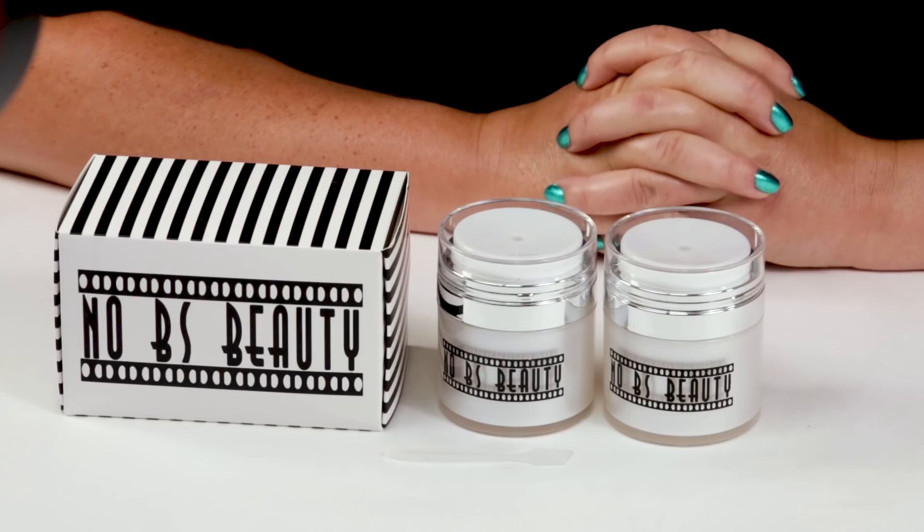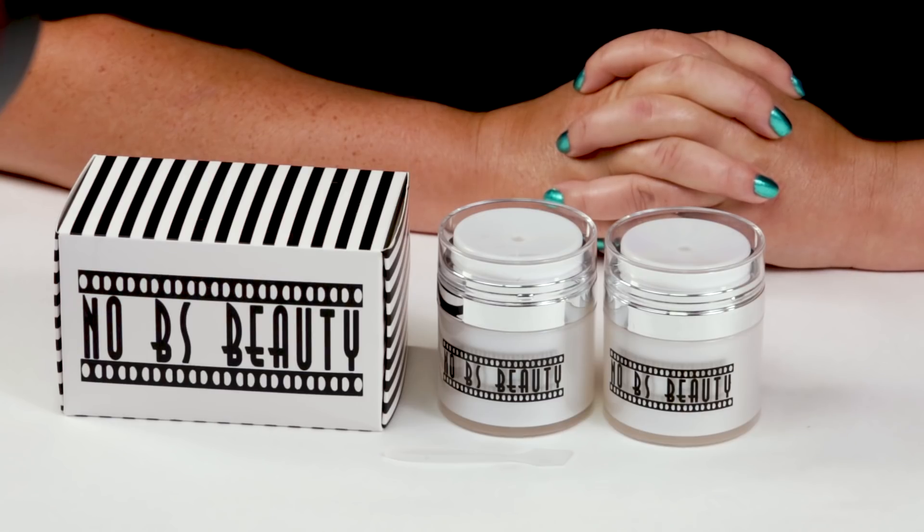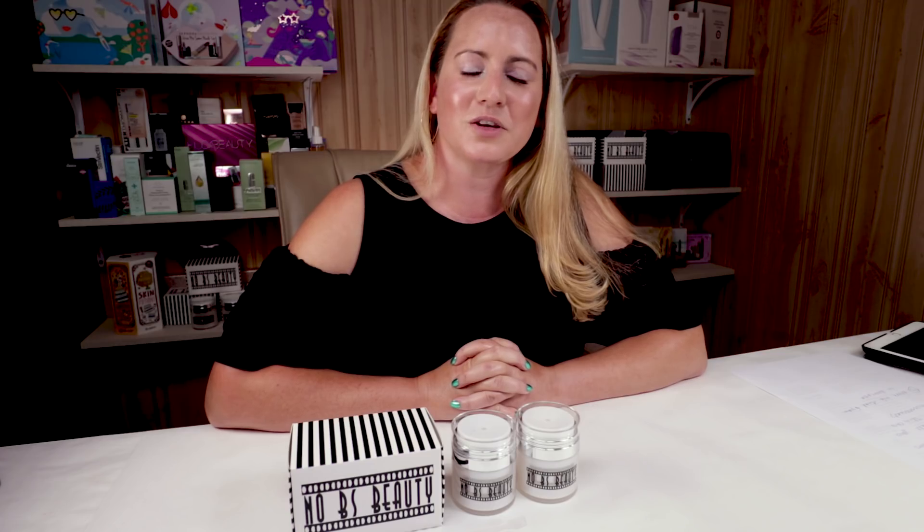Hi, today I'm going to give you my top five products from The Ordinary and my two products from The Ordinary to avoid. Hi guys, this is Sarah from No BS Beauty. I just want to remind you that I purchased all the products I review with my own money, and I'm now proud to offer these airless jars. Any support through purchase of the airless jars helps keep the No BS Beauty channel independent. More information is in the video description box below.